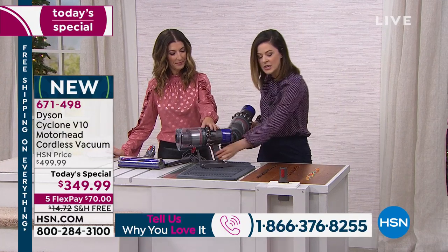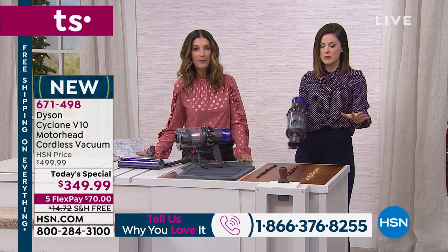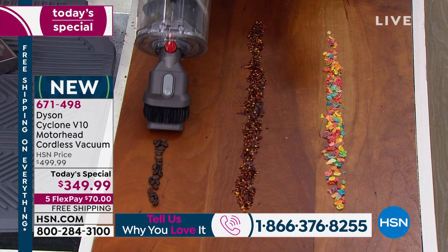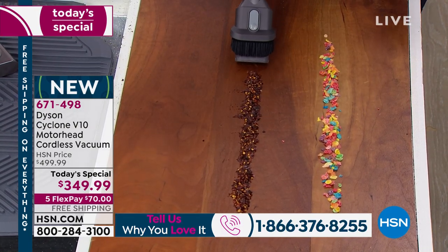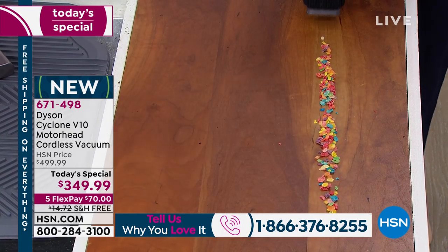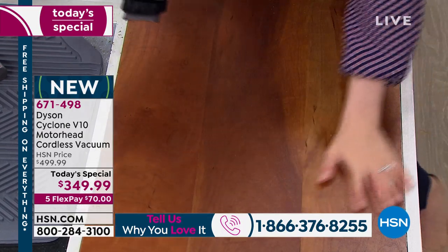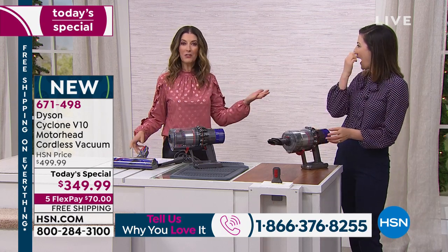I'm going to show you how we can tackle even countertops. If you want to reserve one of your tools purely for countertops, go ahead. We have coffee beans, which are on the heavier side — incredible. This is red pepper flakes. Cereal. You'll actually look forward to those little messes because it won't be such a huge hassle.